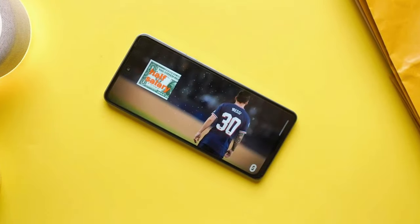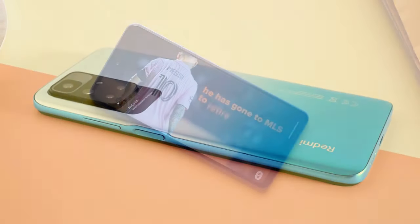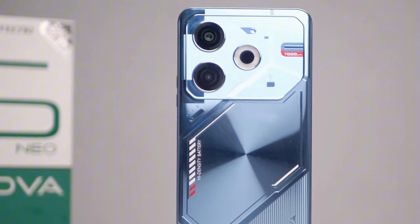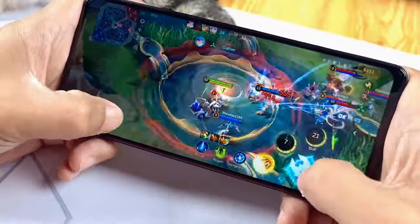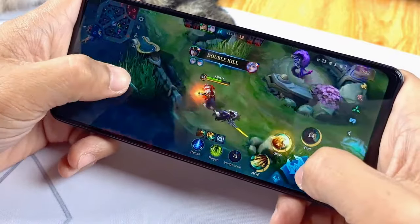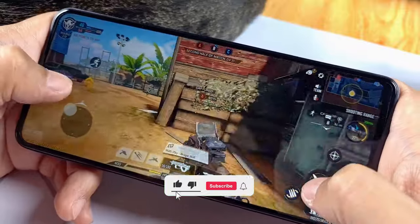Now, how does the Pova 6 Neo stack up against its competition? When compared to other budget smartphones like the Redmi 10 or the Realme Narzo series, the Pova 6 Neo holds its ground quite well. Its large battery, decent performance, and impressive display make it a strong contender in the budget segment. If you're looking for a budget-friendly smartphone with a massive battery, solid performance, and decent camera capabilities, this is definitely a contender. It offers great value for money and is perfect for users who need a reliable device for everyday use.